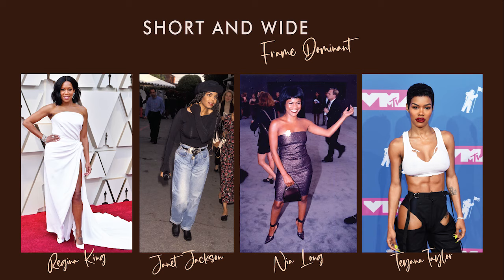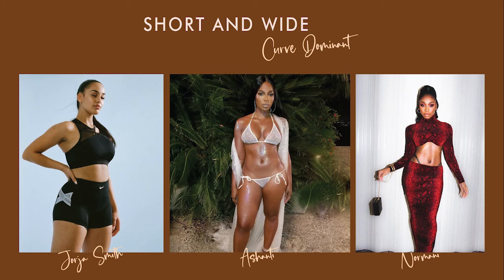A few examples of short and wide women would be Janet Jackson, Tiana Taylor, Regina King, Nia Long, and Misty Copeland. If you are curve dominant you will look better in softer looks that have more emphasis on your curves by emphasizing your waist. A few examples of short, wide, curve dominant women would be Georgia Smith, Ashanti, and Normani.